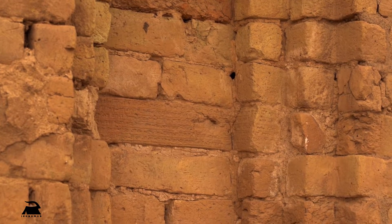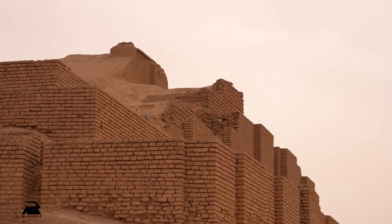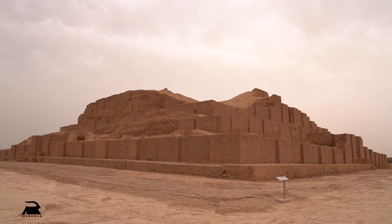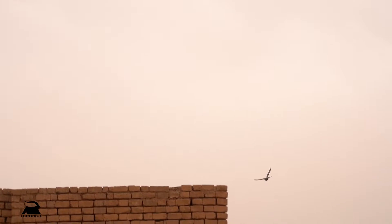The cuneiform script was later used by the Achaemenians. Knowing that this temple has a height of about 15 meters, one can guess what prosperity and glory Chogha Zanbil Ziggurat enjoyed in the past.